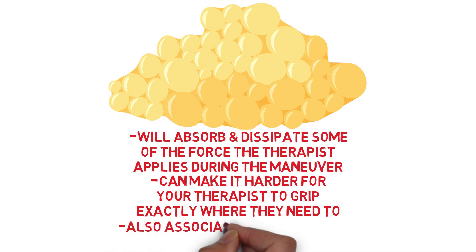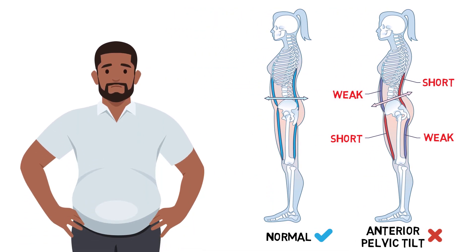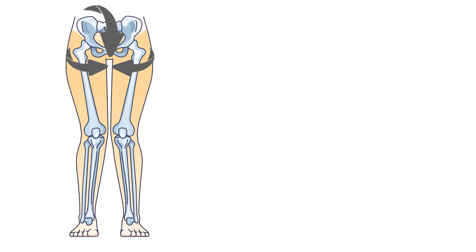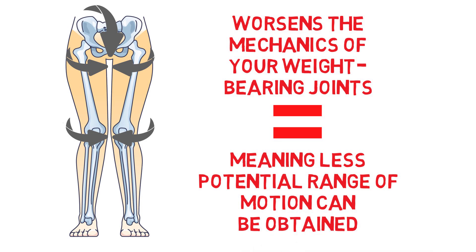Moreover, there are also associated biomechanical consequences of weight gain to deal with. People with a high BMI are more susceptible to a condition known as upper cross syndrome, in which the hip flexors and lower back muscles shorten and the glutes, abdominals, and hamstrings weaken. This is because fat builds up disproportionately on the front side of the body versus the backside, leading the pelvis to tilt that way. When this happens, the natural curve at your lower back will curve excessively inwards, creating excessive pressure on the lumbar vertebrae. Another consequence of this tilt is that the head of the thigh bones will internally rotate to compensate for the shift in the center of gravity, which will then affect your knee and ankle too. Collectively, all of this worsens the mechanics of your weight-bearing joints, restricting their ability to move, meaning less potential range of motion can be obtained with mobilization techniques.